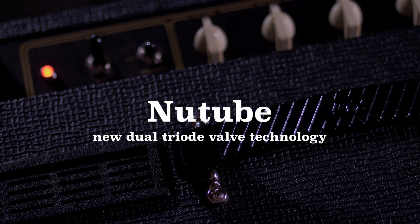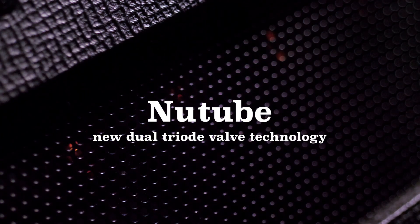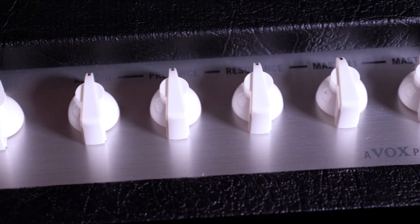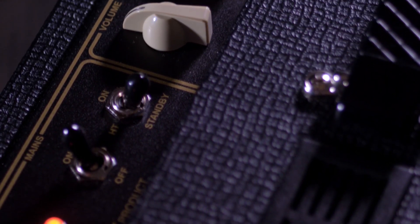At Vox we've been building valve amps since the very late 50s, and generally what we've looked at doing is improving the amplifier in other areas, because vacuum tubes have proved to be unsurpassable in terms of audio quality. Applying them to audio circuits usually yields something far more stimulating and sonically pleasing than solid-state alternatives.